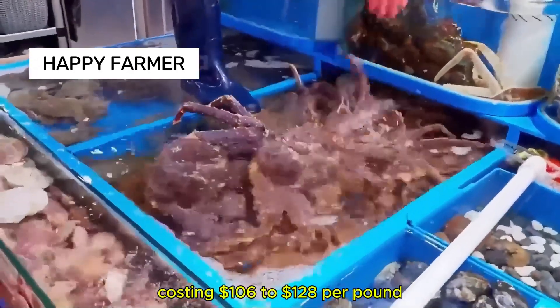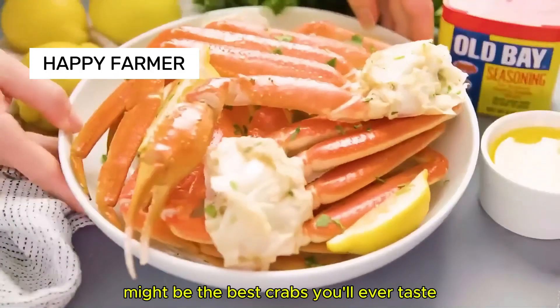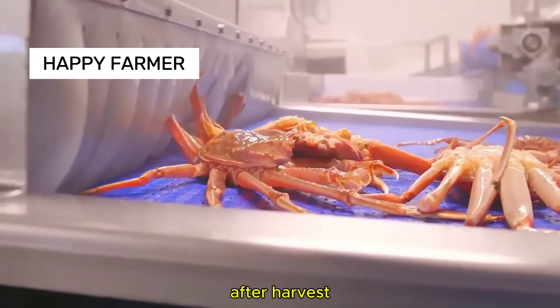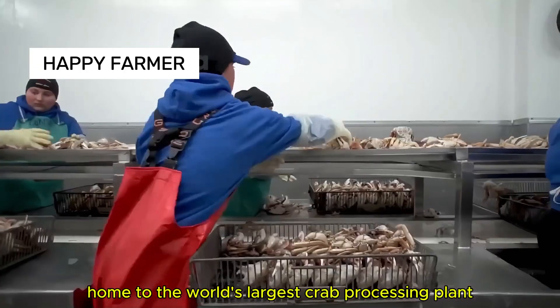Costing $106 to $128 per pound, king and snow crabs might be the best crabs you'll ever taste. After harvest, they're quickly transported to St. Paul, Alaska, home to the world's largest crab processing plant.